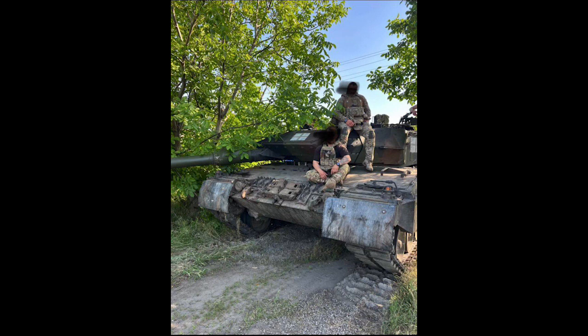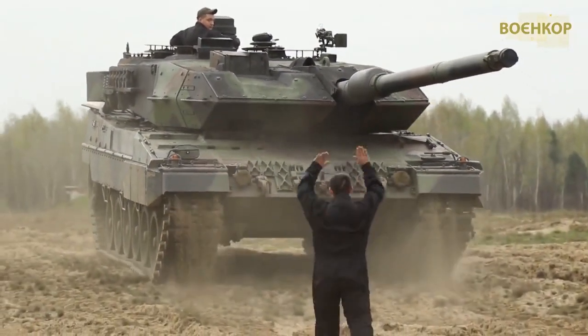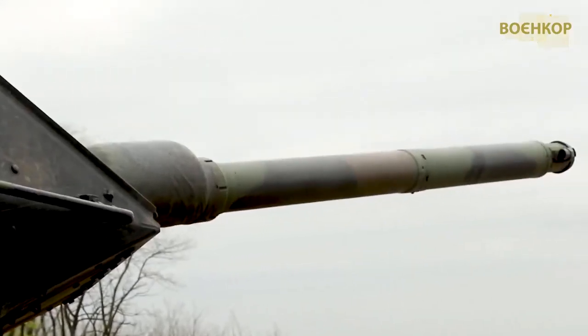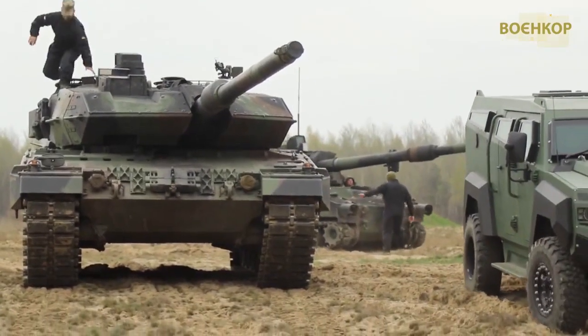The Ukrainian army received about 18 tanks in the Leopard 2A6 modification, as well as dozens of older Leopard 2A4 tanks. The difference between them is not only in armor, but also in optics and guns. The 2A6 has a .55 caliber barrel, while the 2A4 has a .52 caliber barrel, meaning better muzzle velocity and armor penetration.